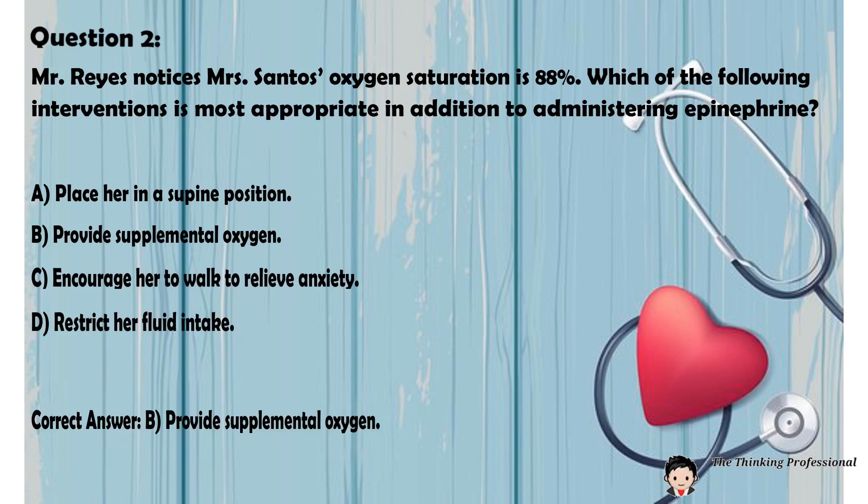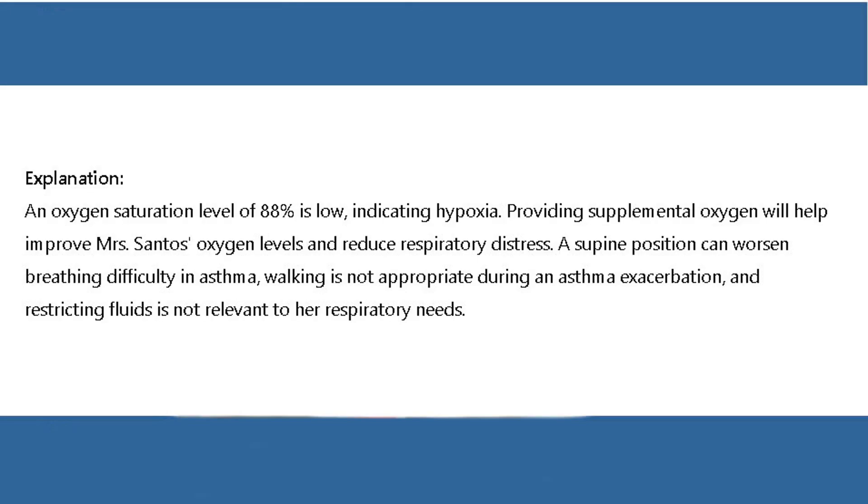Correct answer: B. Provide supplemental oxygen. Explanation: An oxygen saturation level of 88% is low, indicating hypoxia. Providing supplemental oxygen will help improve Mrs. Santos' oxygen levels and reduce respiratory distress. A supine position can worsen breathing difficulty in asthma, walking is not appropriate during an asthma exacerbation, and restricting fluids is not relevant to her respiratory needs.